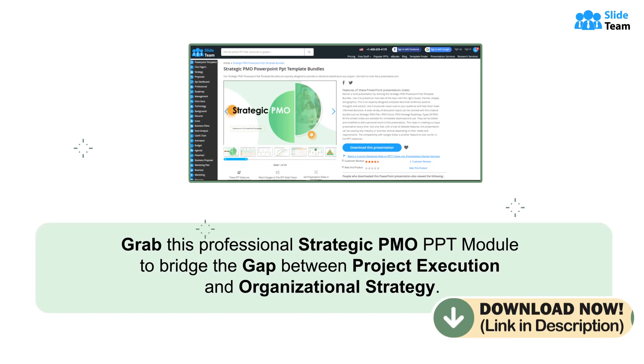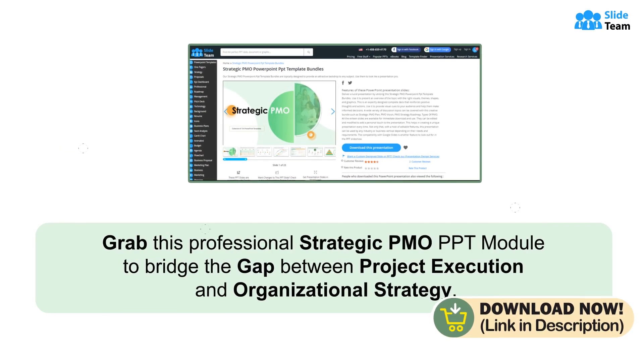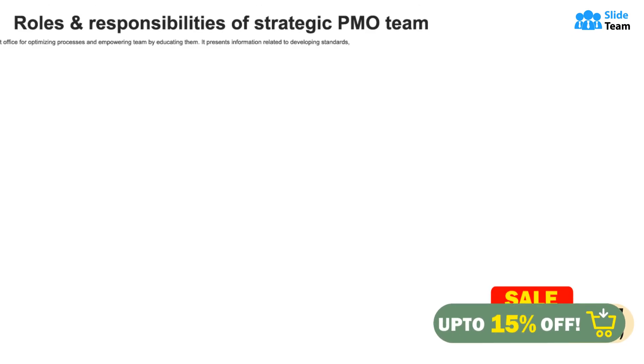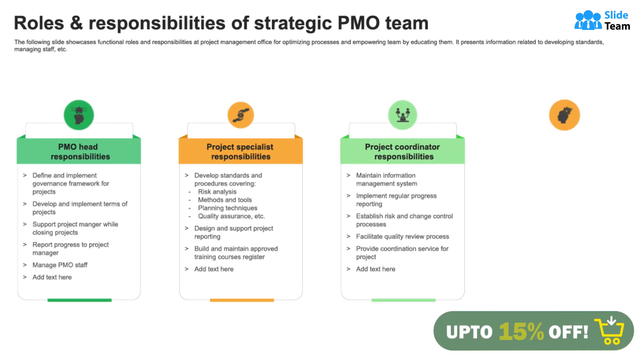Grab this professional strategic PMO PPT module to bridge the gap between project execution and organizational strategy. Deploy this PowerPoint slide that walks you through the roles and responsibilities of a strategic PMO team.